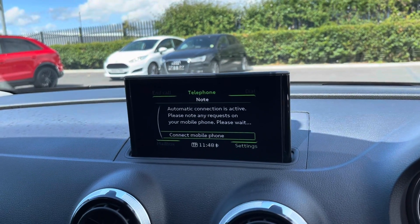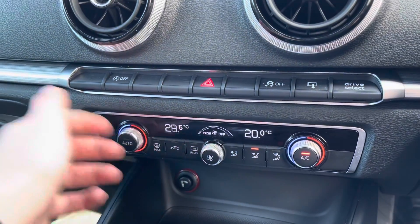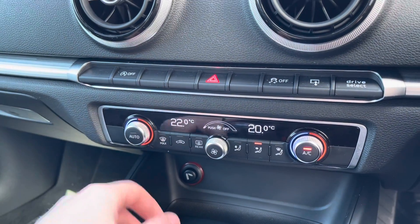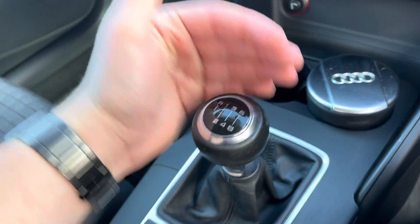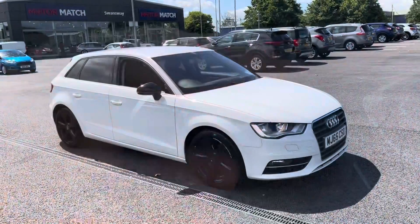You can also connect your phone for your own contacts and your own music, and fold the screen down too. Dual zone temperature control, so you can change the temperature on each side of the car, avoiding any arguments with the front passenger. Lovely six-speed manual gearbox. And you also have an adjustable armrest.